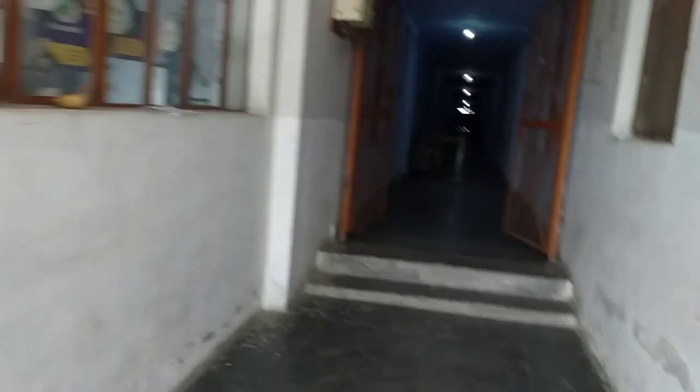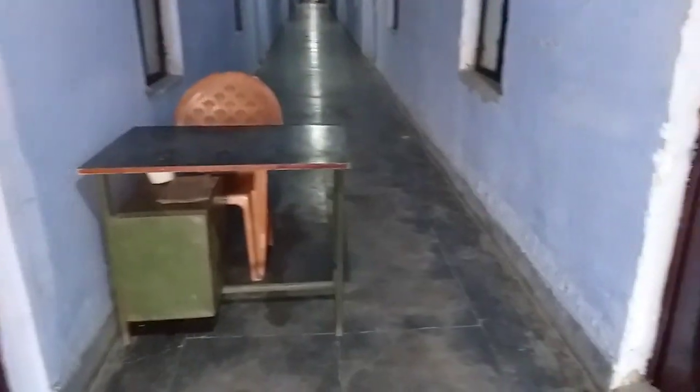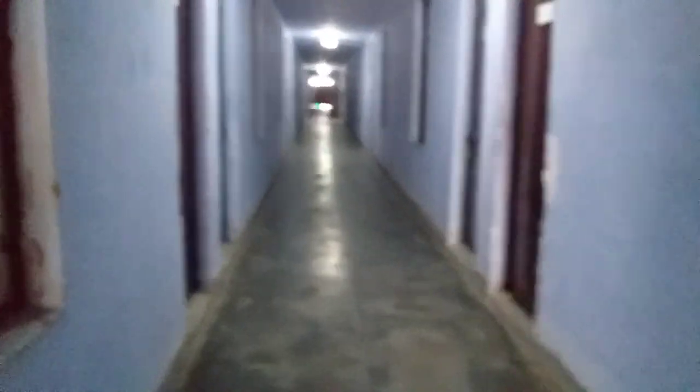This is our mess. This is our caretaker's chair where they normally sit. They have their own entry. These rooms are for the 2021 batch students. This is the ground floor of our hostel. These rooms are ready — let's open them a little later.